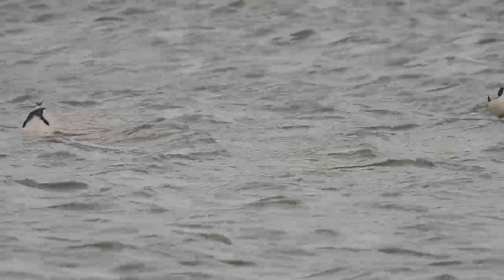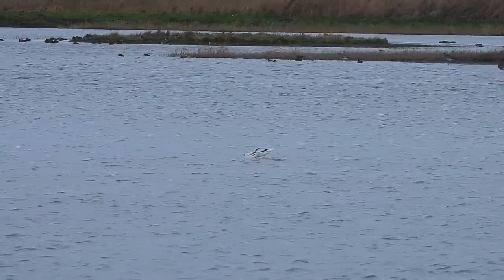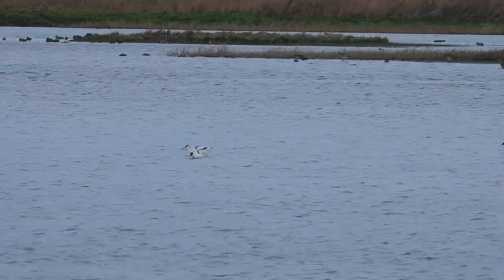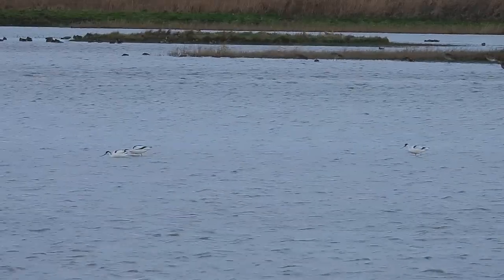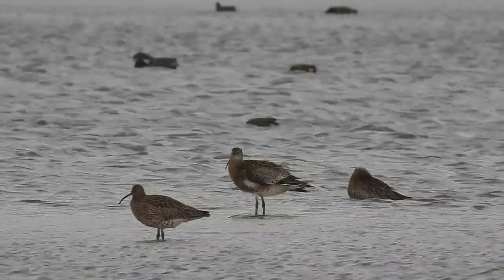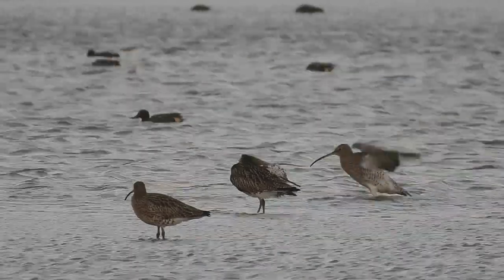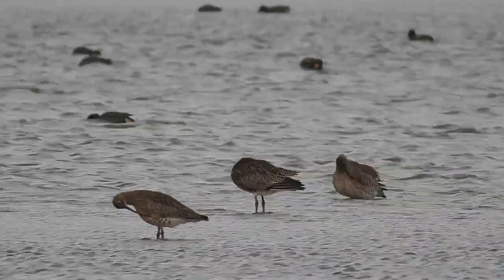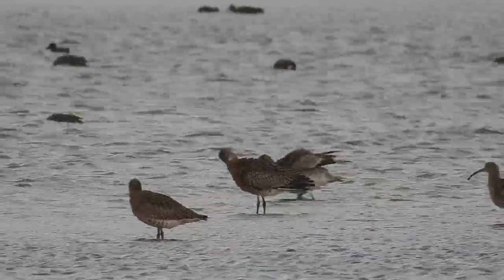Just like so many other waders, avocets have bills that are especially adapted for their feeding habits. Theirs are upturned and they use them to swish through the top layer of underwater sediment in search of aquatic invertebrates. There were also some other adapted bills on the pool — those of the UK's largest wader, the Eurasian curlew. Instead of sifting, they use their long down-curved bills for probing into the mud and water for crustaceans, worms and insects, and they also make a pretty good tool for preening with as well.